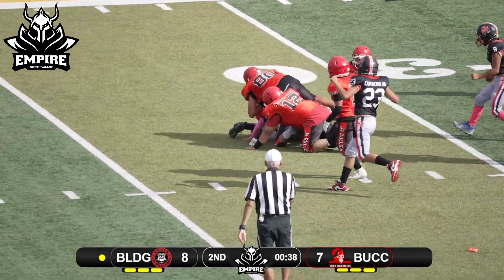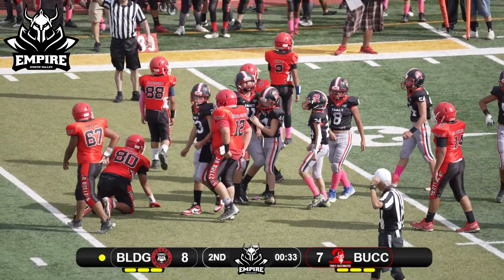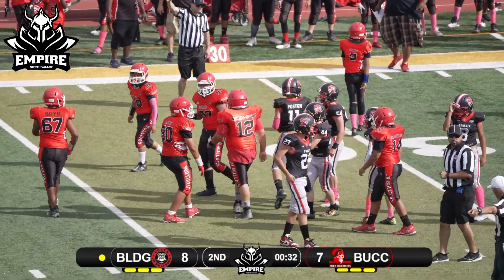Number 11 came in and knocked the ball out — we got a fumble on the play! And it is number 11 that picks it up. What a heads-up play!